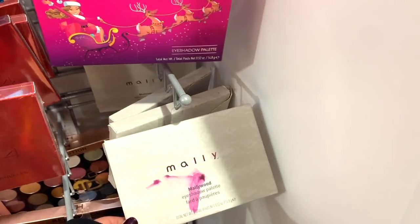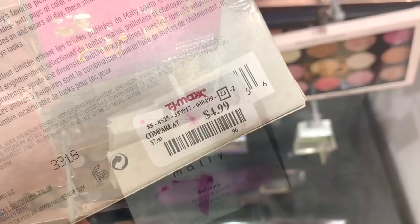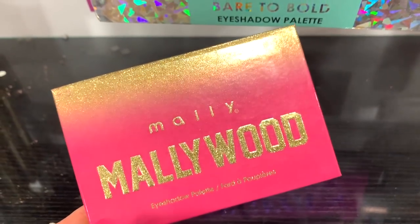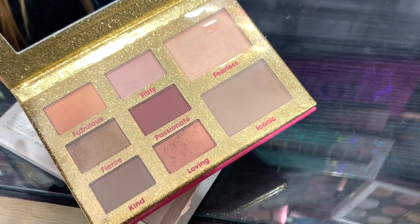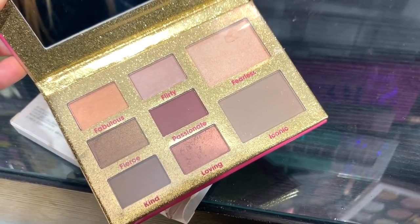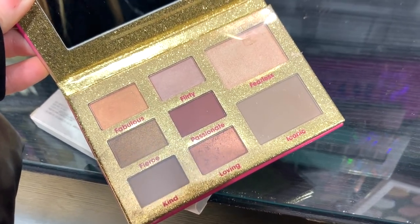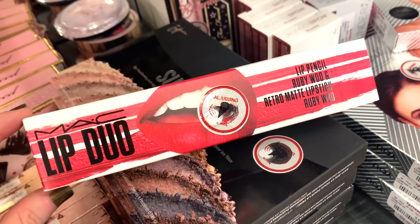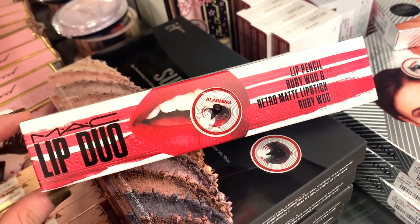We also found this palette — it's by Mally, the Mallywood eyeshadow palette. So cool — I love Mally Beauty, she has amazing products. And this palette is only $4.99 — very cheap. The packaging is definitely on point. Inside we get a contouring shade, a highlighter shade, and six eyeshadows ranging from satin to metallic finishes, with only one matte — the cranberry shade.